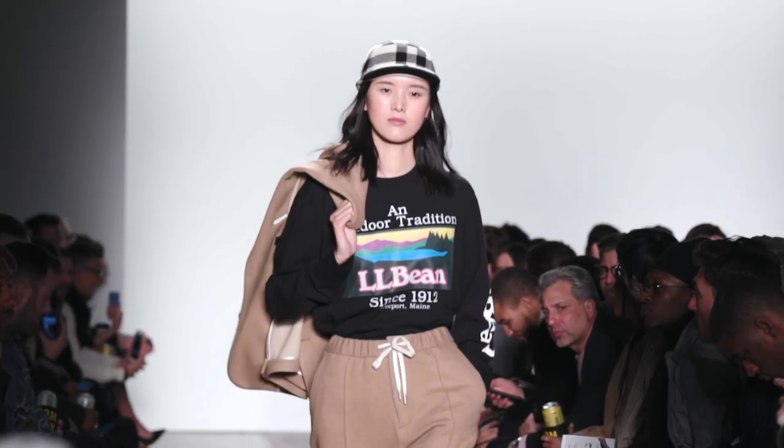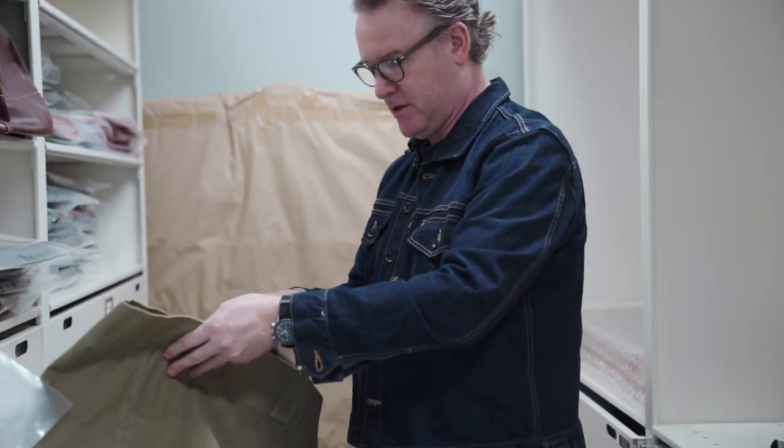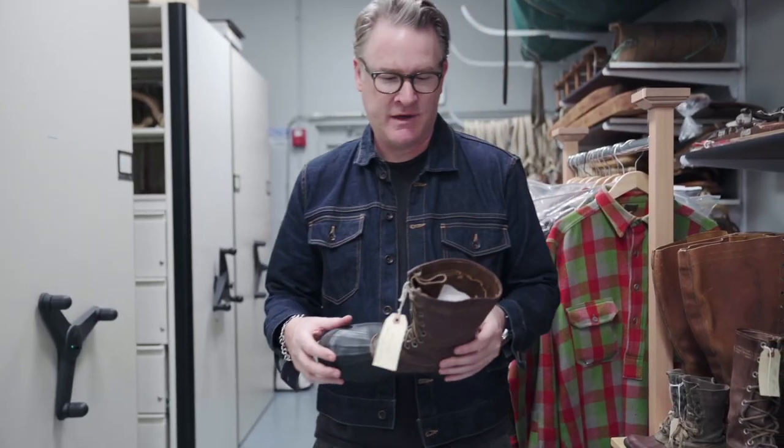That's L.L. Bean's actual handwriting on the label. This one I love — it's the Katahdin mountain piece; this thing's amazing. And this is apparently the original Boat and Toad — it was actually called 'Bean's Utility Ice Bag.'